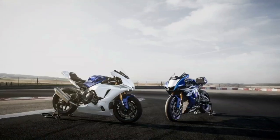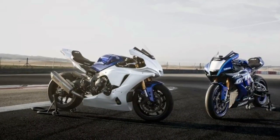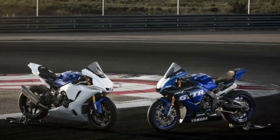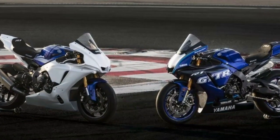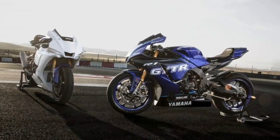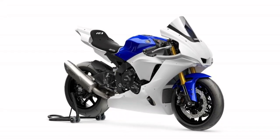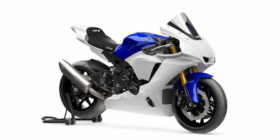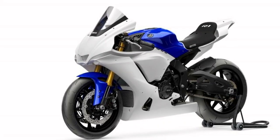R1 GYT-R. Fully equipped with a comprehensive range of engine, chassis and electronic technology, the new R1 GYT-R gives every track day rider and racer the ultimate canvas to create their own dream race machine, available through the GYT-R Pro Shops. Featuring the race-ready specification tested and developed on Yamaha's World SBK-winning race bikes, this machine is a real game changer.